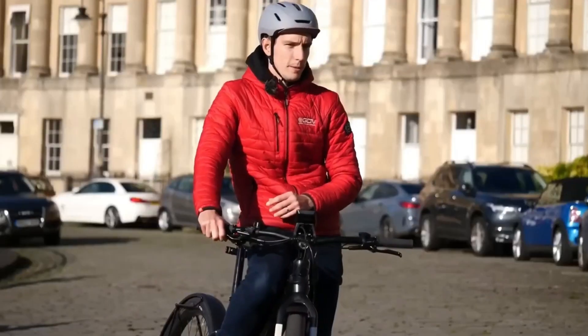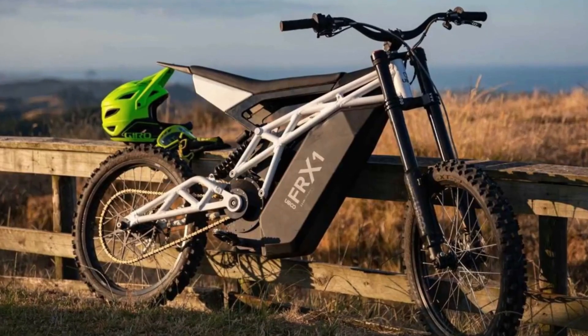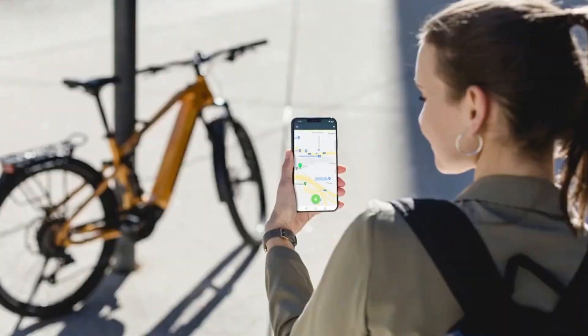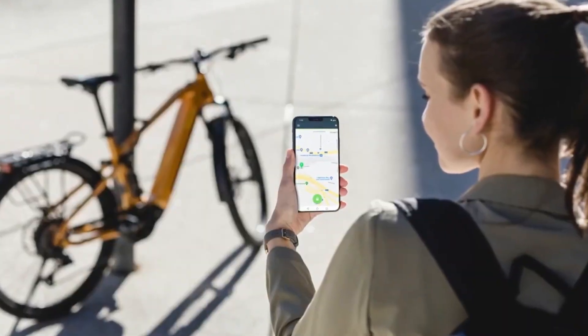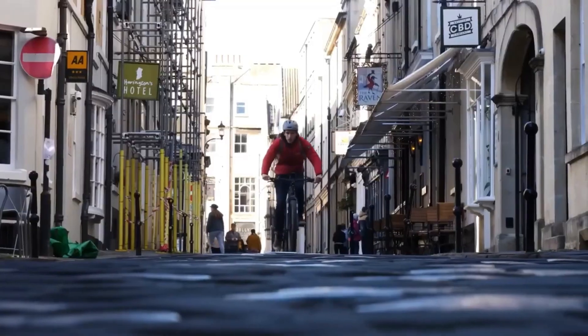There are several types of electric bicycles available today, ranging from folding models to off-road types. Most e-bikes now come equipped with GPS tracking systems so you can track their location and speed. The best electric bikes offer a smooth ride, good handling, and comfortable seats.